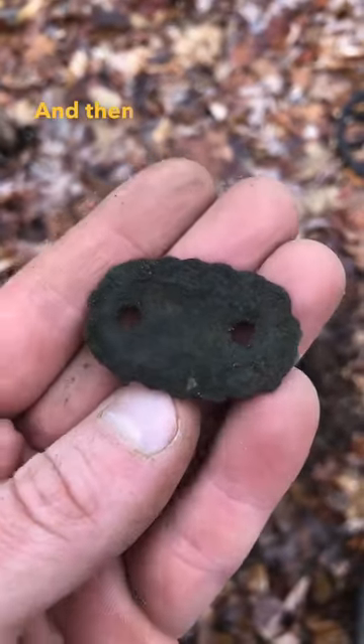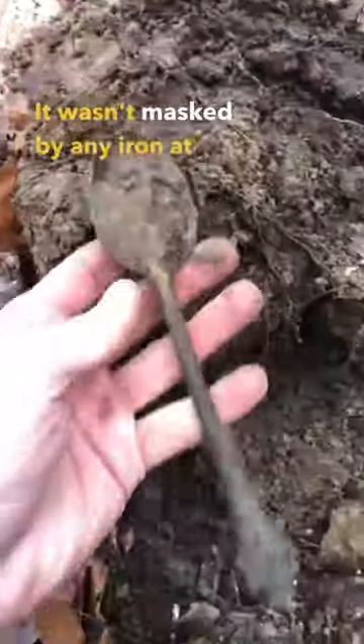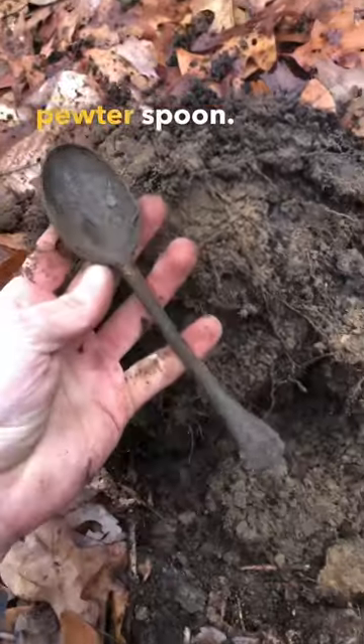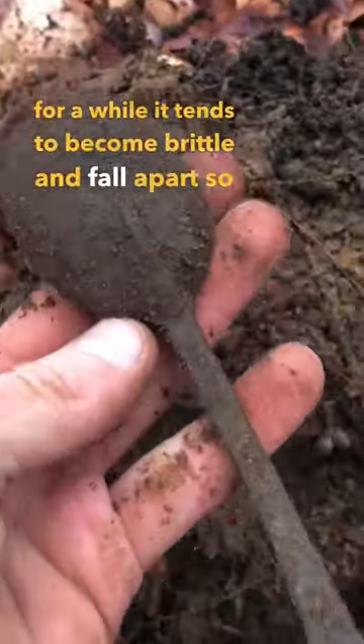Like this awesome saddle strap guide or saddle strap tie down. And then this next signal was an absolute banger — it wasn't masked by any iron at all, I just happened to miss it up against a tree. This is a beautiful pewter spoon. When pewter's been in the ground for a while it tends to become brittle and fall apart, so it's amazing that this held up over the years.